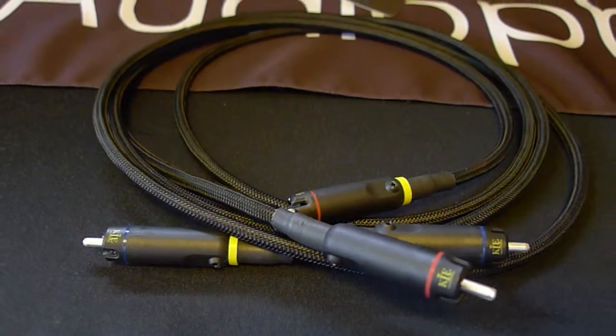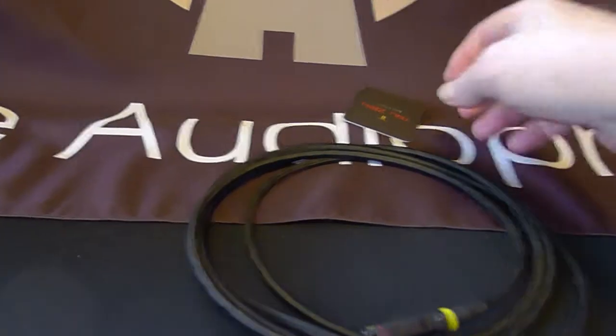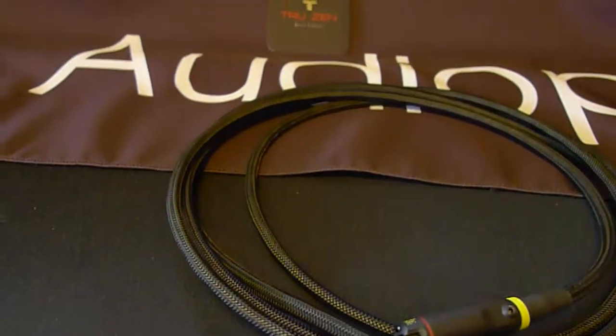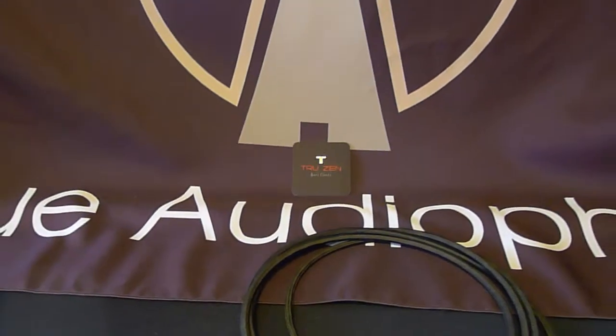Again, we spent years with cable gurus working on the best jacketing, and this is what won out. Static is one of the worst problems for cable. It interjects noise and causes an aberrant skin effect. Especially in winter, static is the bane of audio cables.